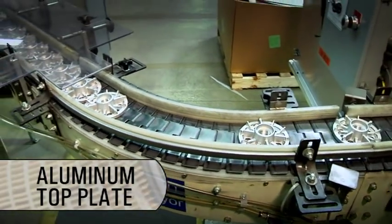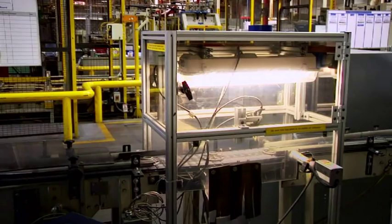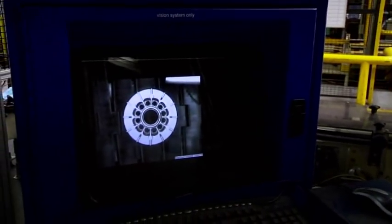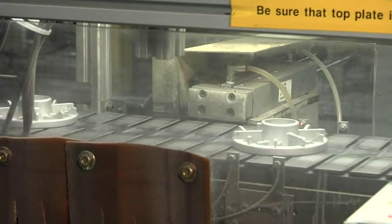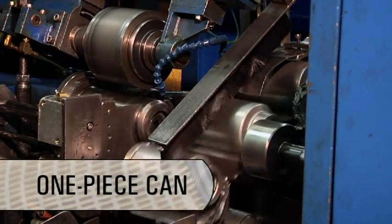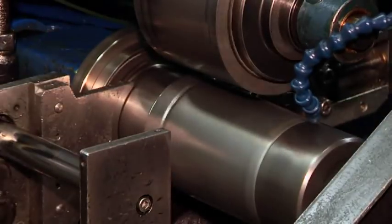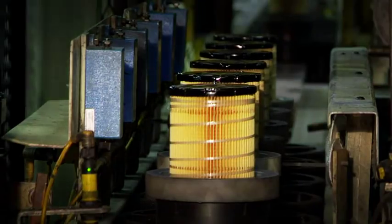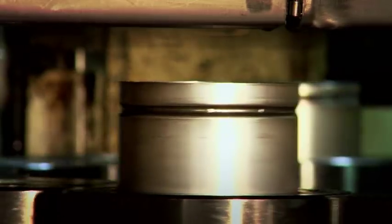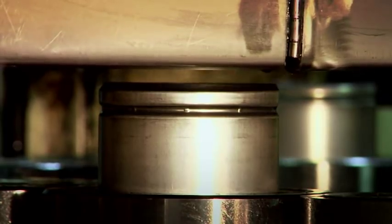Aluminum top plates are oriented for insertion on the cartridge. A computer-aided camera allows only the correct top plates with proper diameter and thread pitch to enter the assembly line. The can, like the media, is manufactured to Caterpillar specifications. The one-piece design and heavy gauge metal allow greater burst pressures and fatigue resistance than two-piece cans. To prevent leakage that can occur in two-piece cans, we use a spin-forming process.